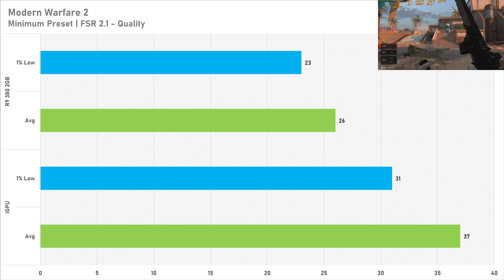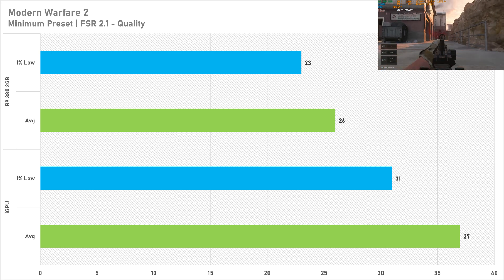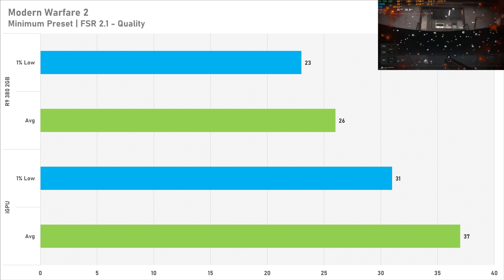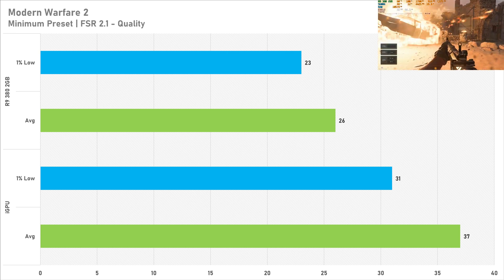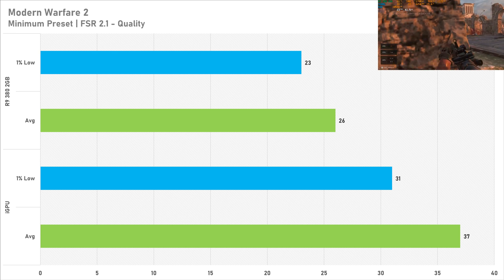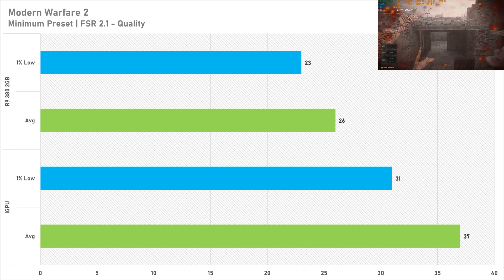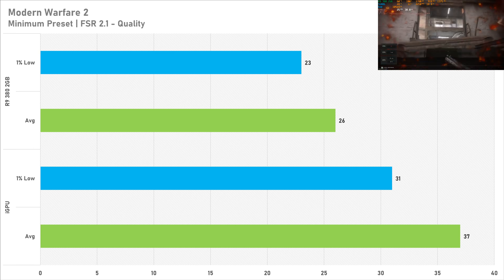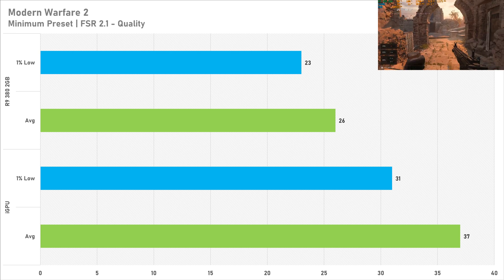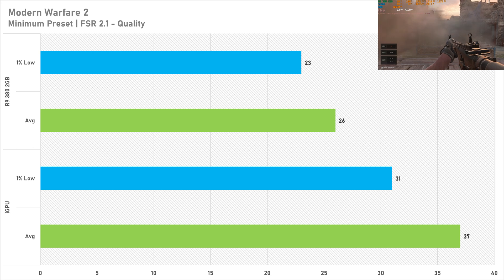Last game up today is Call of Duty Modern Warfare 2 and weirdly the integrated graphics on the 5600G won here. Setting it to the minimum preset with FSR 2.1 on quality, the 5600G's iGPU got 37fps on average with 31fps for the 1% low. Performance isn't great — you want at least around 60fps in a game like this. Switching to the R9 380 2GB and performance here was just absolutely atrocious with 26fps on average and 23fps for the 1% low. That is a reduction in average frame rates of minus 30%, and I think this bad performance is down to driver optimizations not really being there for the older graphics card.